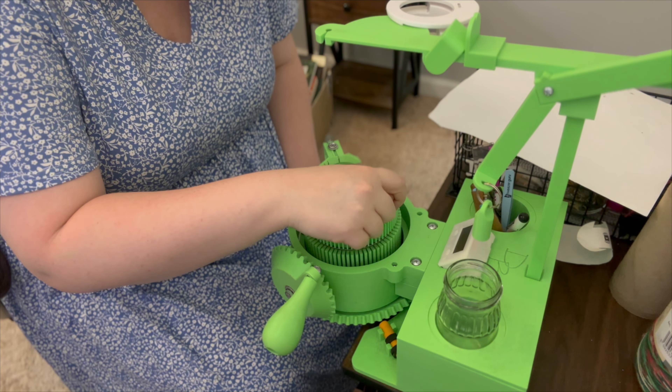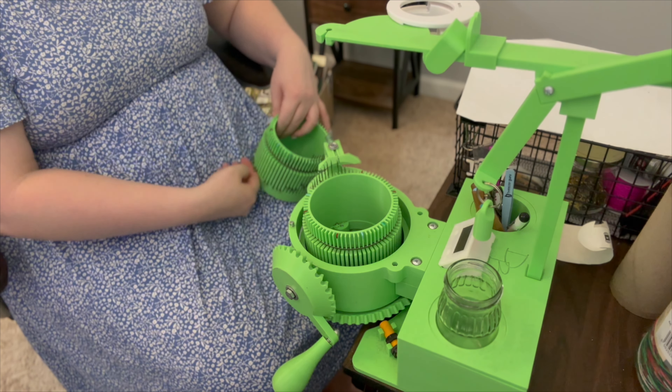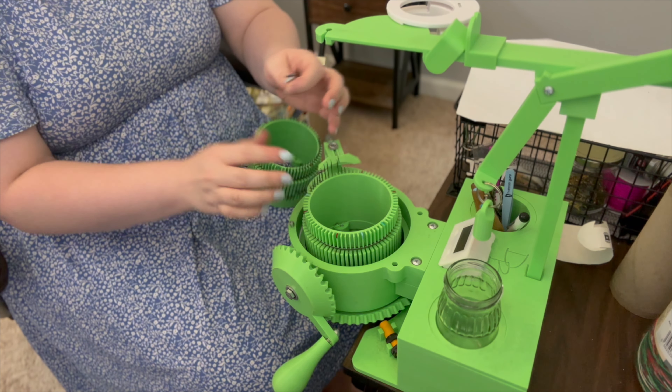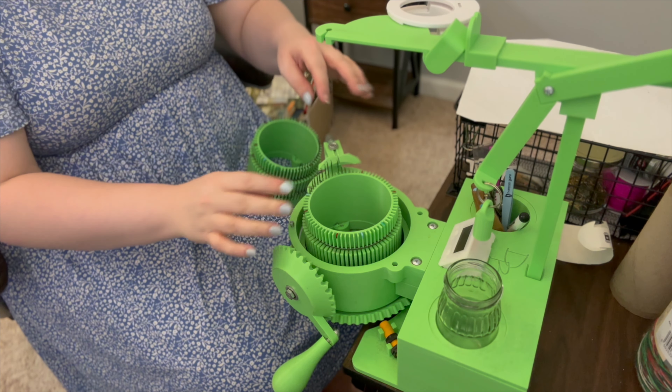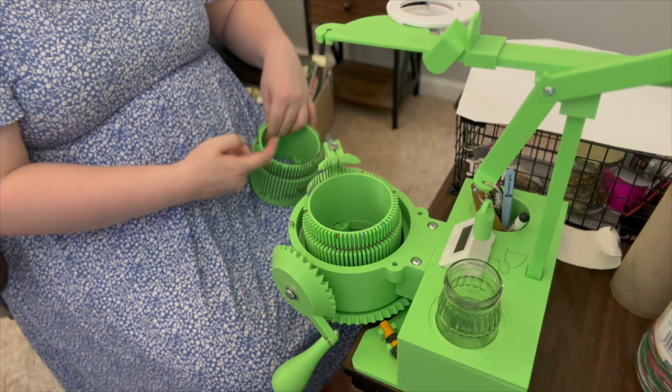As with my other sock cranking vlogs, I'm not going to show you the tracing of this foot because it's none of your business. If I sent someone a tracing of my foot, I wouldn't want them showing the whole internet. So here's the tracing, and I have already written notes to myself of what the target width and target length should be. So I'm good to go ahead and start a gauge swatch. Let's go.